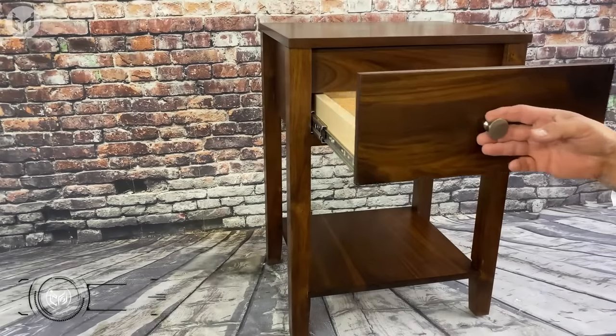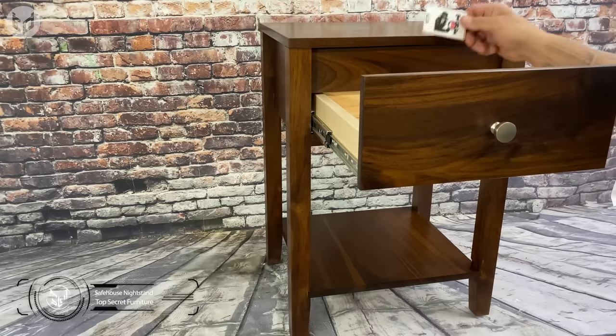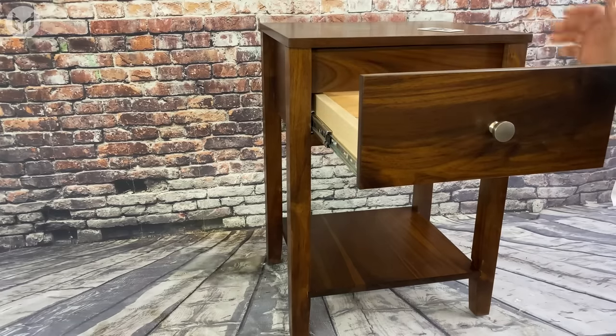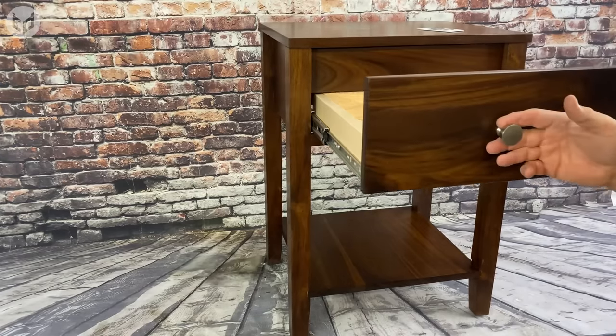Let's talk about this safe house nightstand that can deceive anyone that's not supposed to open this cabinet. You can keep your journal or some extra money in the top compartment, then just close the drawer like you normally would — and ta-da! This secret compartment gets hidden with ease. Moreover, the whole nightstand is made from American hardwood, so you know it's going to last you a long time.